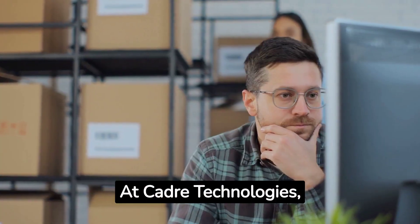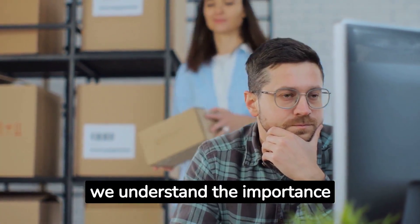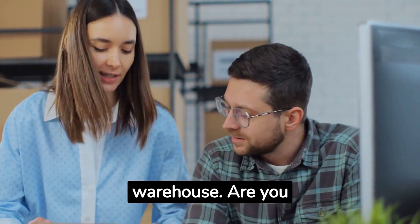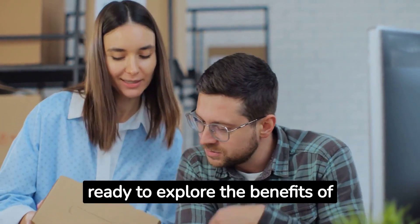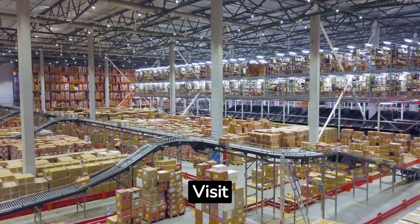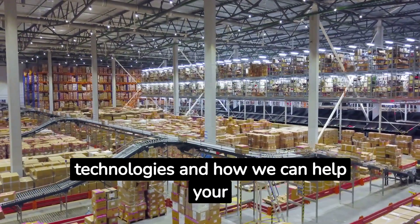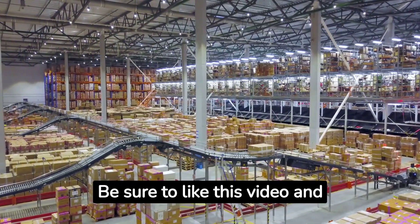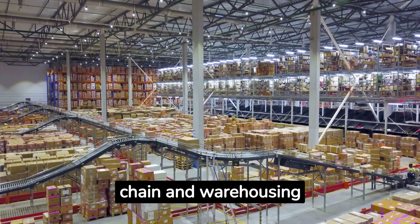At Cadre Technologies, we understand the importance of choosing the right systems and technology for your warehouse. Are you ready to explore the benefits of RFID and NFC? Visit CadreTech.com to learn more about these technologies and how we can help your business succeed. Be sure to like this video and subscribe for more supply chain and warehousing insights. Thank you very much.